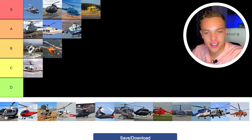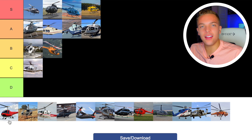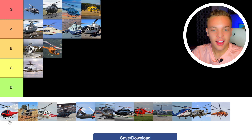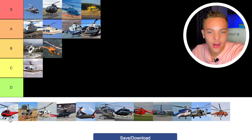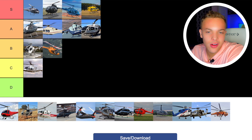Next up we have the Enstrom. I originally thought it was kind of an ugly helicopter, but the design has grown on me. I saw one in person, saw the interior, and it actually has quite a bit of space. I'd want to fly it. Never flown it, so I'm a bit biased there. Just a solid trainer. I think it's a decent personal helicopter and probably safer than the Robinson models. I'd go B tier.